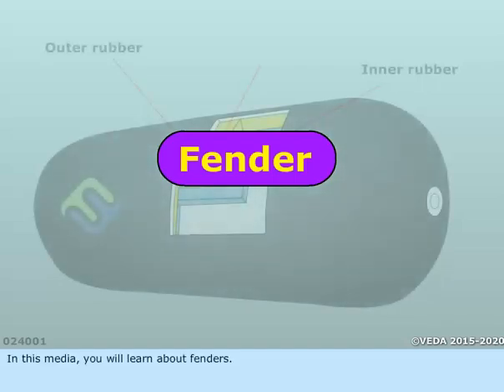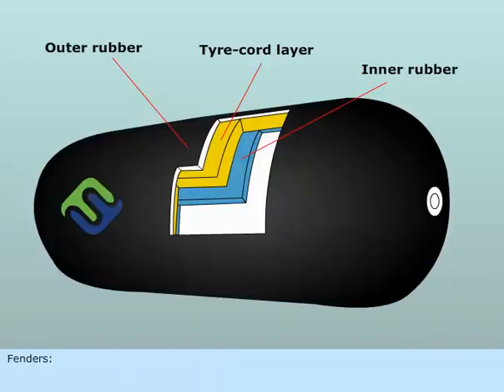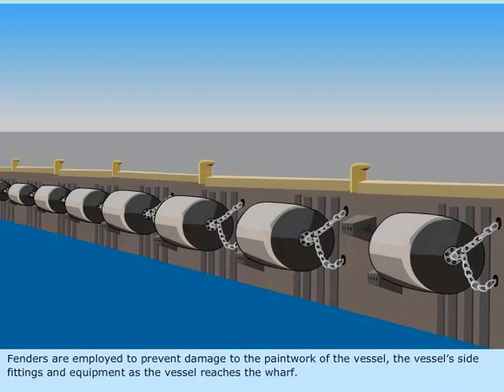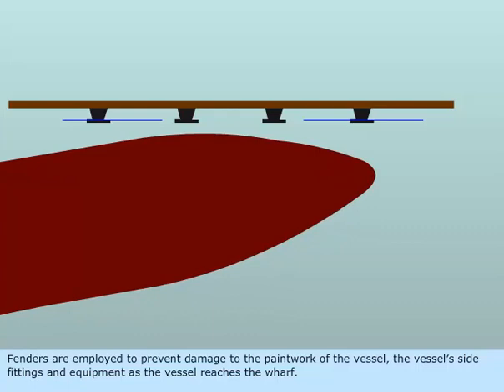In this media, you will learn about fenders. Fenders are employed to prevent damage to the paintwork of the vessel, the vessel's side fittings, and equipment as the vessel reaches the wharf.